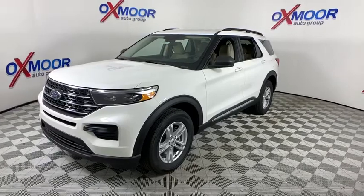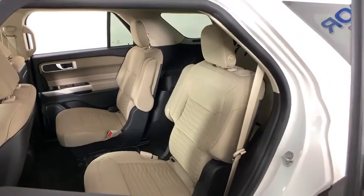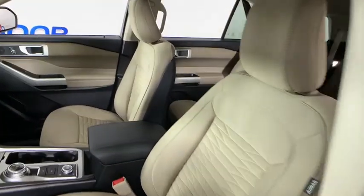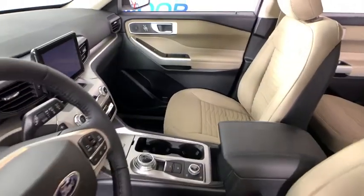AM-FM stereo radio, electronic stability control, compass, trip computer, rear window defroster, security system, power windows, panic alarm, overhead console, tachometer, remote keyless entry.